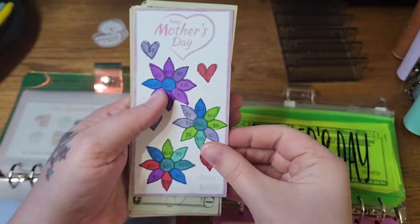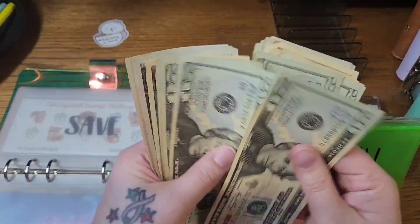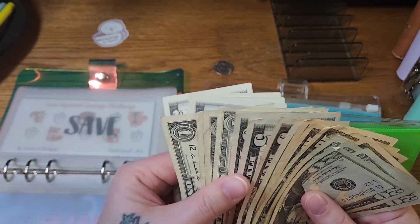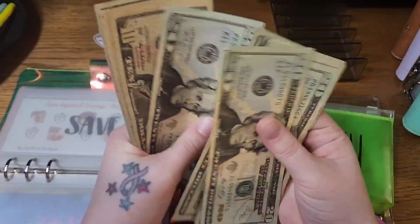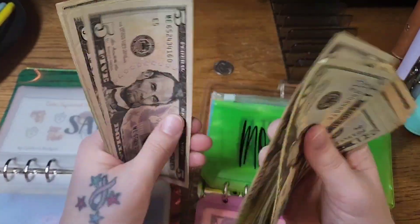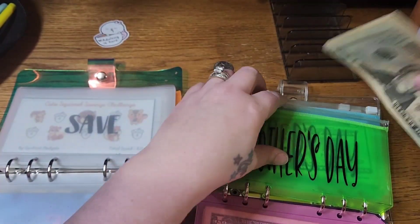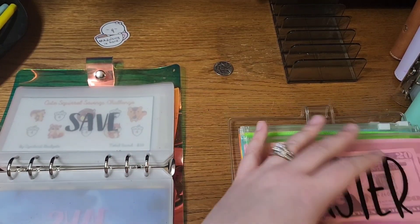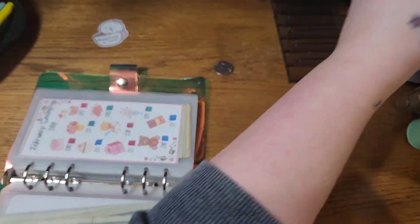Our Mother's Day challenge is complete, so we'll add this into what we had already set aside. Counting: $20, $40, $60, $81, $120, $130... $210, $215, $220, $225, $230, $235, $240, $245, $246, $247, $248, $249, and $250 in Mother's Day. I'm saving up for a fingerprint ring, which will probably be Mother's Day and birthday all in one since it's definitely more than I would typically spend on an item for myself.